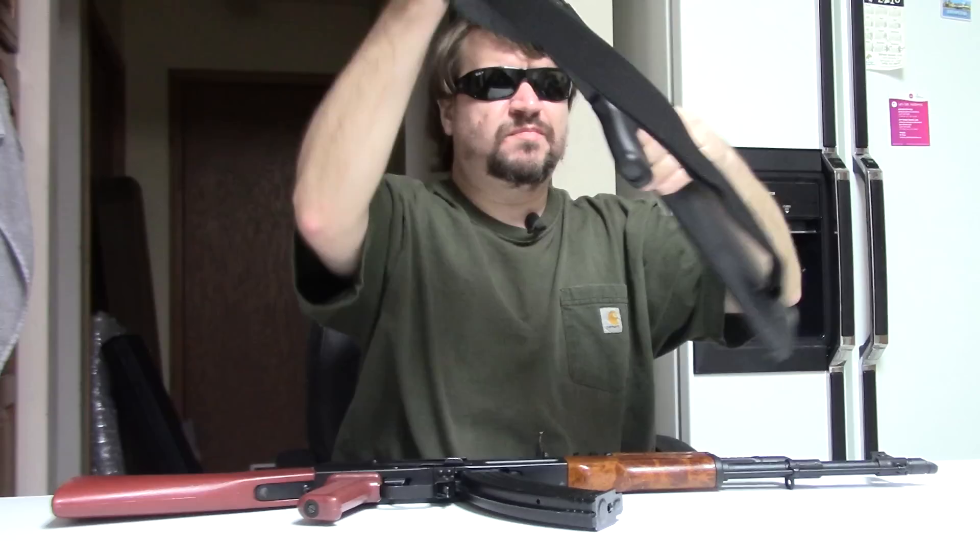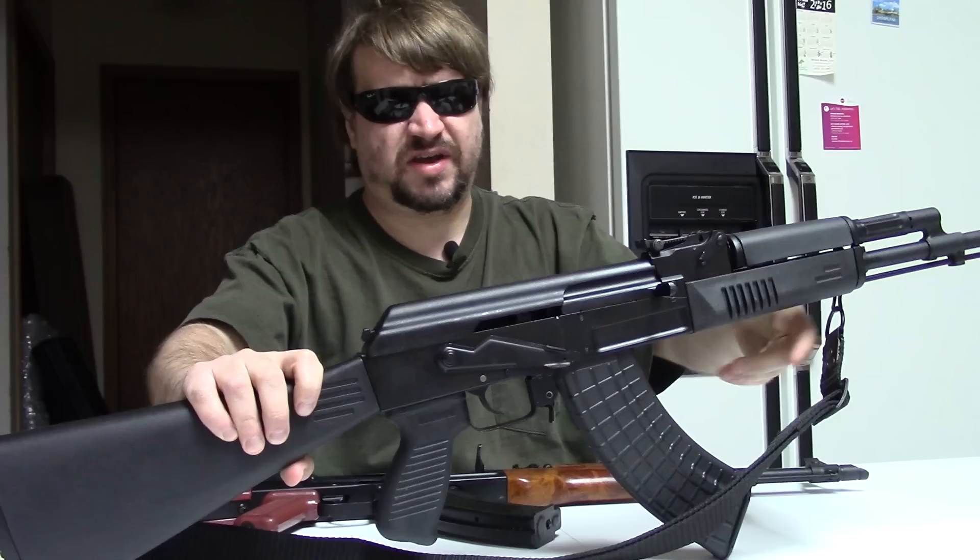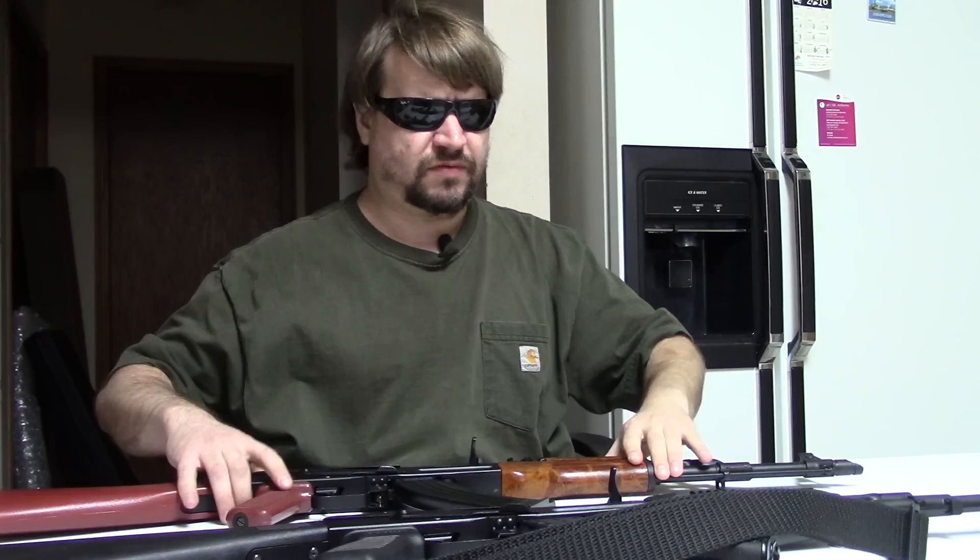Both of these guns come into the U.S. very similarly, but they've been marketed and sold very differently. I thought we would talk about it — there's a lot to be said. This will probably be more than one video to cover everything, but got to start somewhere.